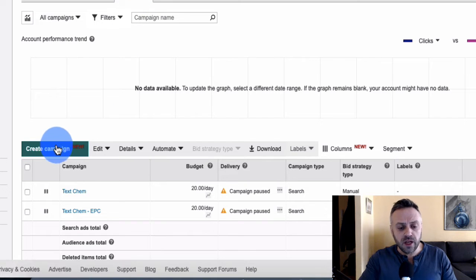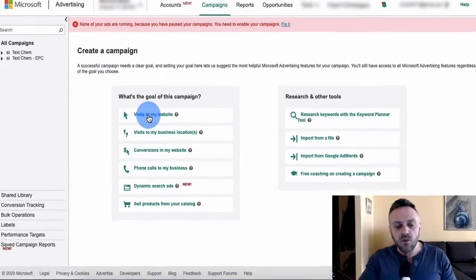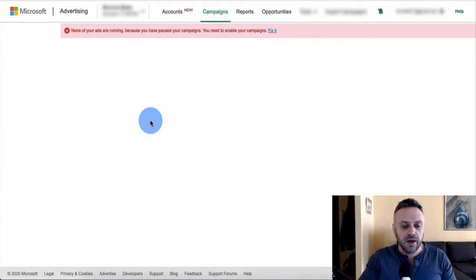Click on Campaigns, then Create Campaign, select 'Visit to my website', and name your campaign — I'll call it C1, or you could call it 'Dog Campaign'. For the budget, I recommend $10 a day. Important: since this product is $47, you shouldn't stop the campaign after spending just $5 or $10 with no sales. Good practice is to spend until about the break-even point.